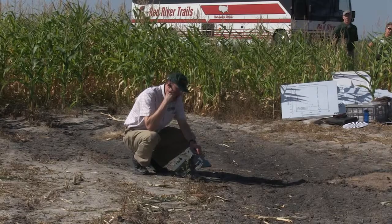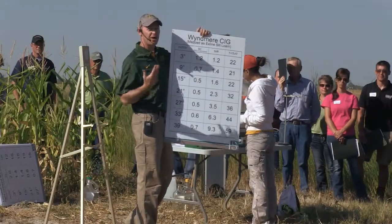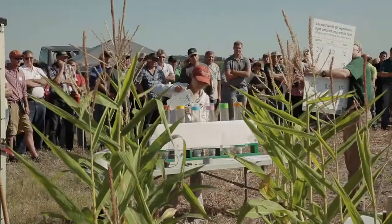We're bringing options for salinity and sodicity management, so they can see all these things, get used to the terminology, get used to the chemistry behind them, and work from there as far as management options.